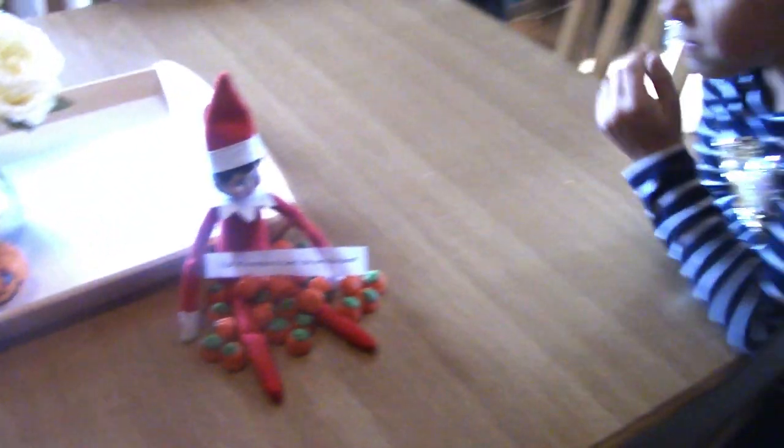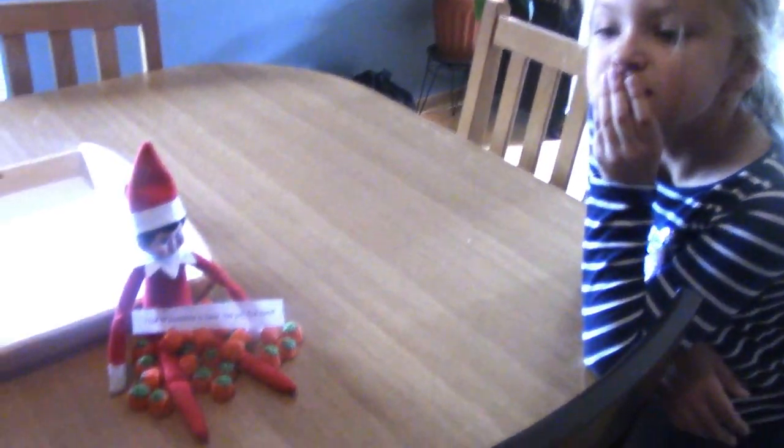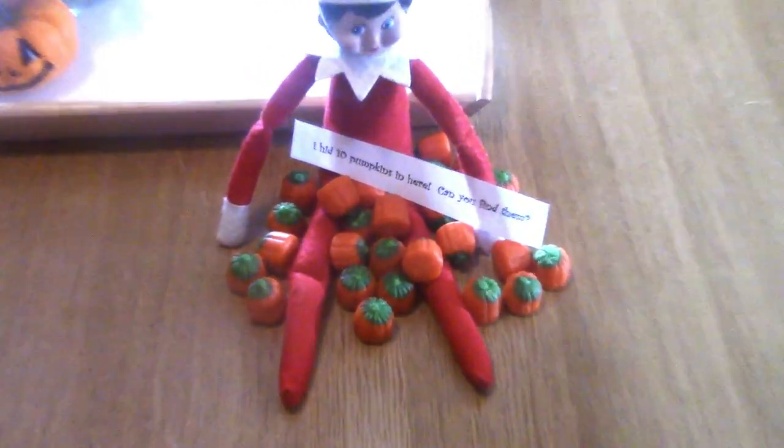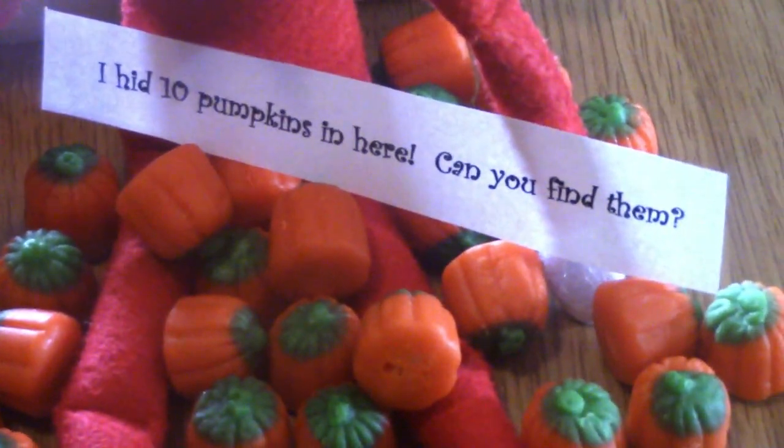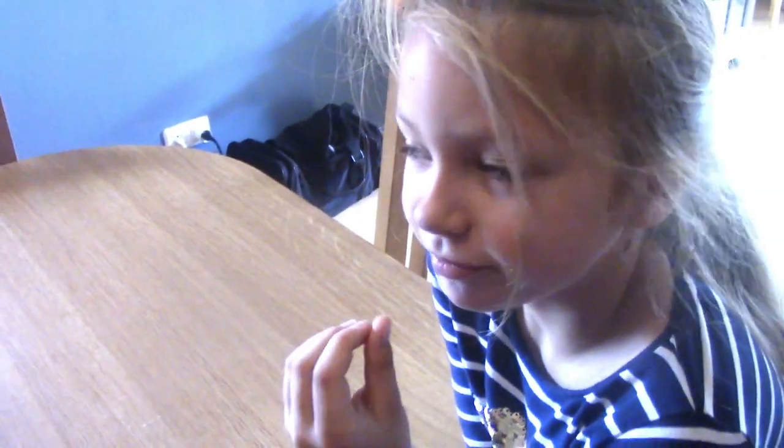Oh my goodness guys, Magical Molly — we came home from school and Magical Molly is at it again. She is sitting here on our table surrounded by candy pumpkins, and she left a note that says 'I hid 10 pumpkins in here, can you find them?' So she hid 10 of these candy pumpkins in our house. We need to find them!